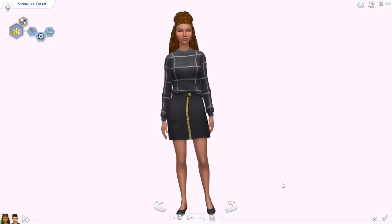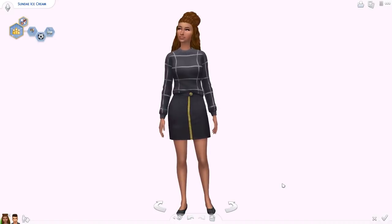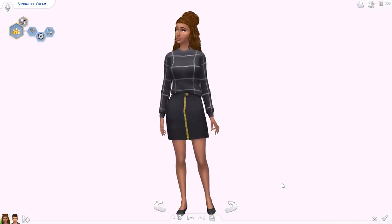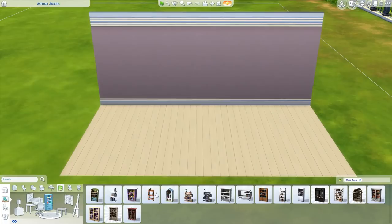If you have The Sims 4 base game, all you need to do is update your game and these items will magically appear in your Create-a-Sim. Now let's move over to Build and Buy and check out those new items. We've got 11 new objects, including a new table, a laptop, and some really cool stuff that I saw briefly on the stream.